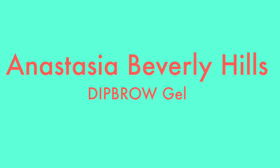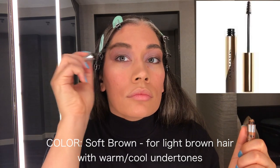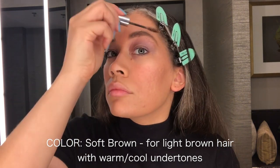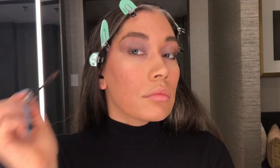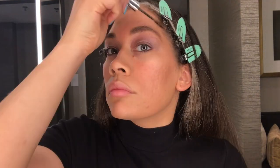Another definite holy grail moment: the Anastasia Beverly Hills Dipbrow Gel in Soft Brown. It's even great on its own without penciling in your brows — it keeps everything in check and has enough pigment in the formula to color in your brows and give a more solid, unified, natural look.